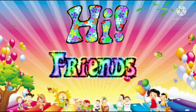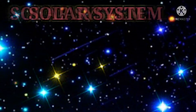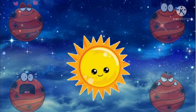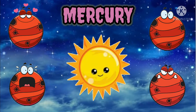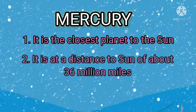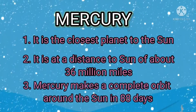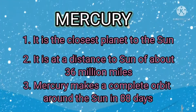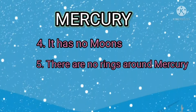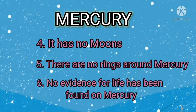Hi friends! Mercury is the closest planet to the sun. It is at a distance to the sun of about 36 million miles. Mercury makes a complete orbit around the sun in 88 days. It has no moons. There are no rings around Mercury. No evidence for life has been found on Mercury.